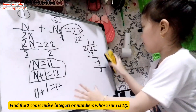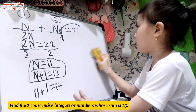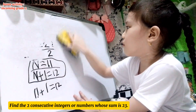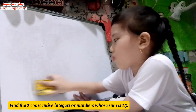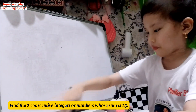Good job. We are trying to evaluate how the student can explain her answer using her own words. She was able to explain her answer. She is an incoming grade 2 student. So let's have another one.